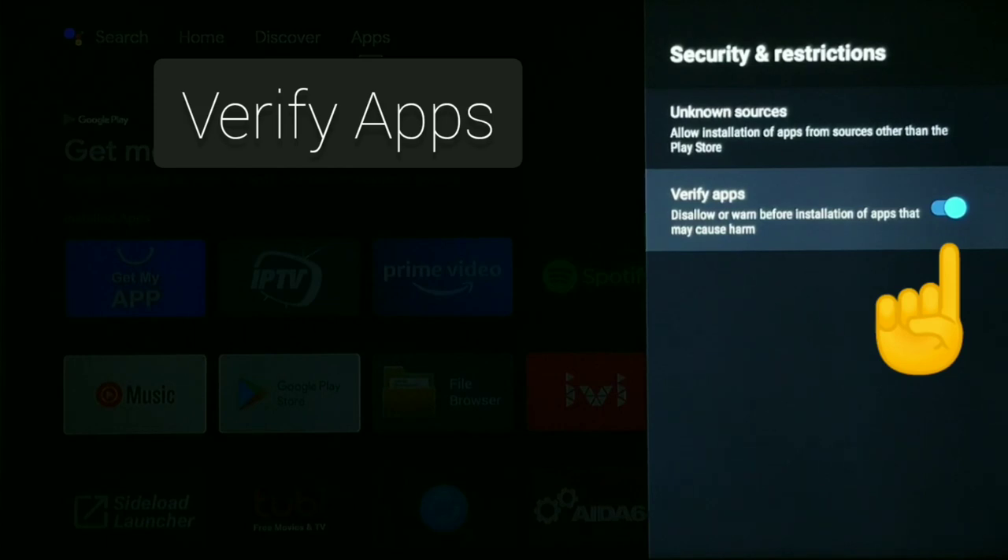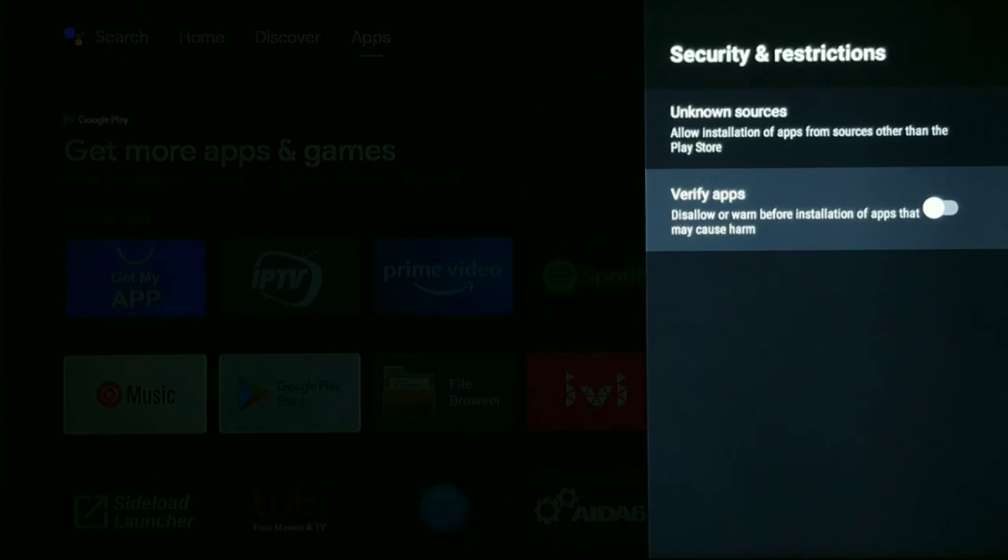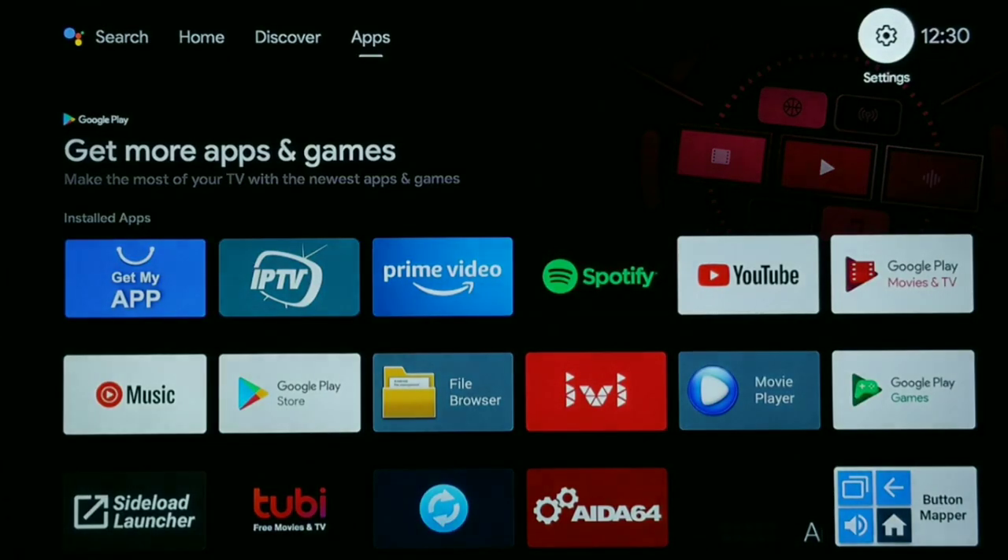That is typically defaulted to the on position, so you want to go ahead and toggle that off. That should prevent any message or them uninstalling your apps. And that's it, guys — that should fix the issue. I hope this was helpful. Hit that thumbs up, don't forget to subscribe to the channel. Thanks for joining me today, and I will see you next time on Streaming Tech Now.